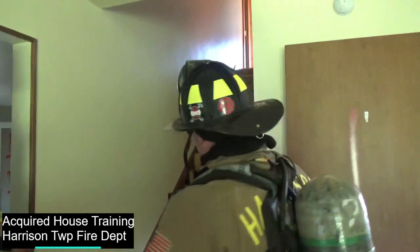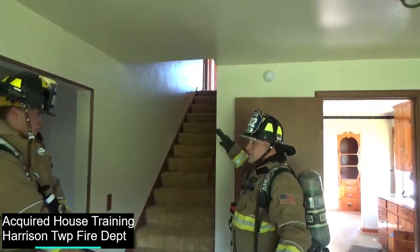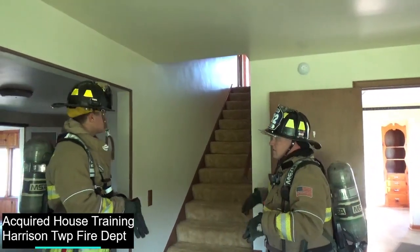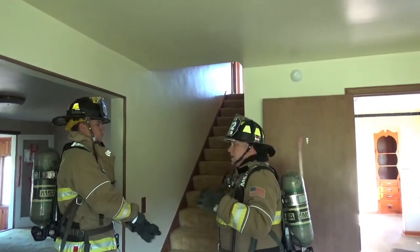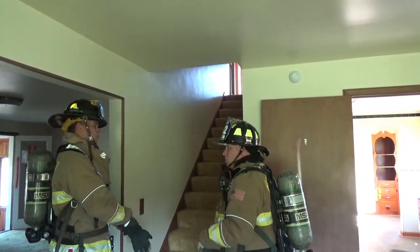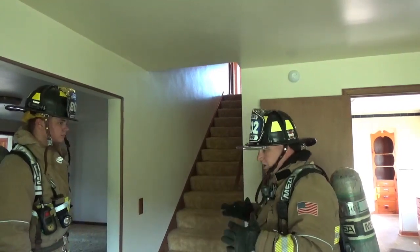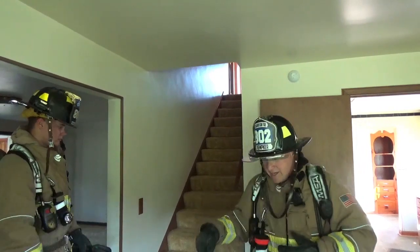The biggest thing with the stairs: we don't need five firemen jamming the stairs up — no more than two coming up here. And even then, if you line up these stairs, you're following right behind, you're a few steps down. So whenever we're transitioning, if we have multiple crews working on the interior and we're going to send a crew up top, we need to keep a hose line down here.